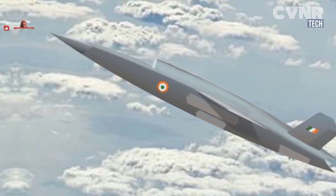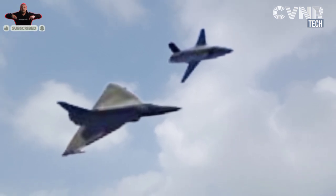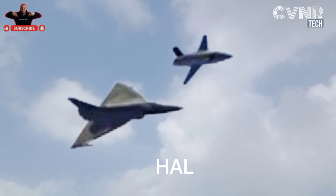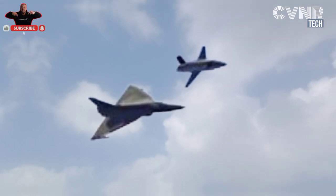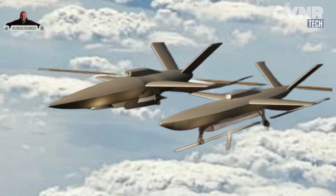India's CATS Warrior is not just any drone — it's a cutting-edge UCAV, Unmanned Combat Aerial Vehicle, developed by Hindustan Aeronautics Limited under the ambitious Combat Air Teaming System program. This drone is designed to work alongside manned fighter jets, acting as a loyal wingman.